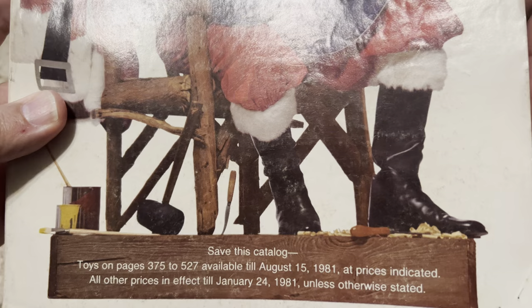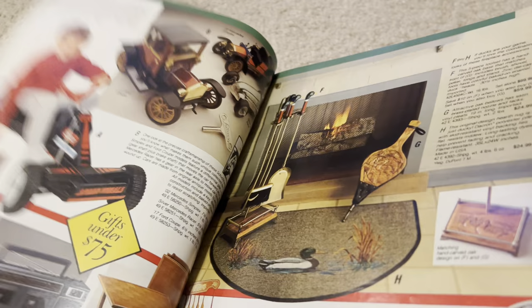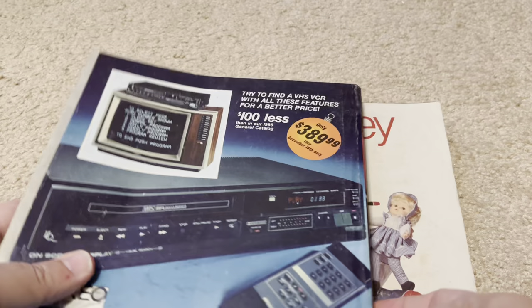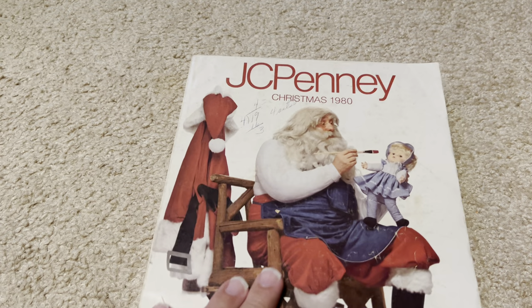It says 'Save this catalog — toys on pages 375 to 527, available to August 15th, 1981.' If you recall, the '85 or '86 one had almost the exact same message. That might have just been routine for these catalogs. I was a little kid when these came out, so that might have just been standard practice.